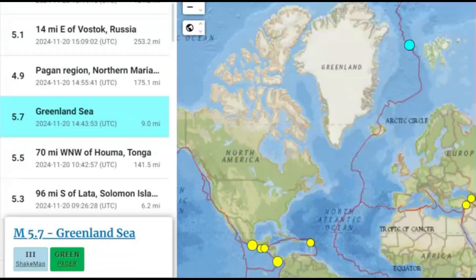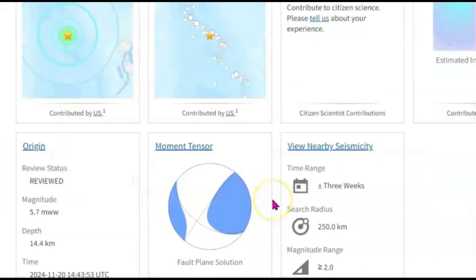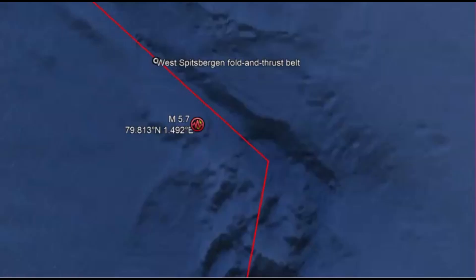The next earthquake happened also at a spreading center. The plates are moving — a magnitude 5.7 there in Greenland, 9 miles deep or 14.44 kilometers. So you can see here on the moment tensor ball, we got spreading. Again using Google Earth, this is the location of that earthquake and you can see it's along the West Spitsbergen fold and thrust belt.